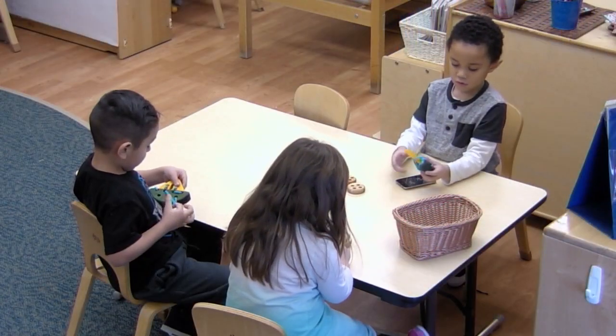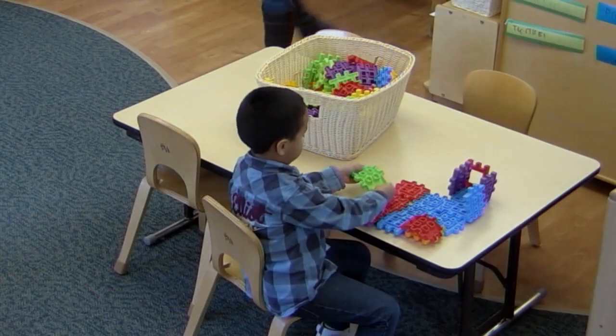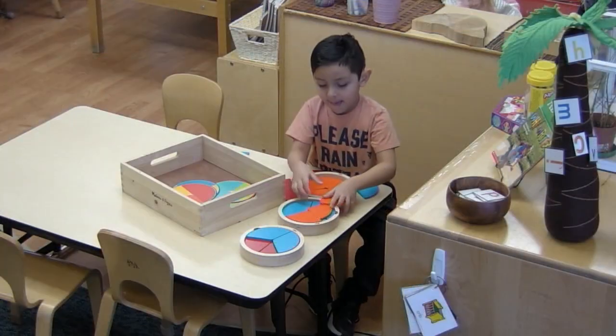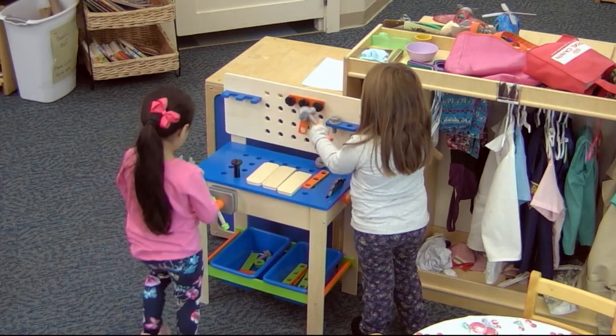This year, we selected 10 toys that represent the broad array of different types of play materials you find in a preschool classroom. We had construction play toys, replica play toys, toys with loose parts, water play toys, music play, and pretend play toys.